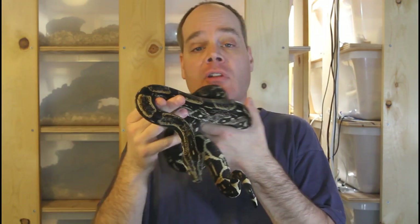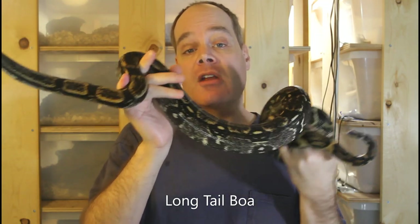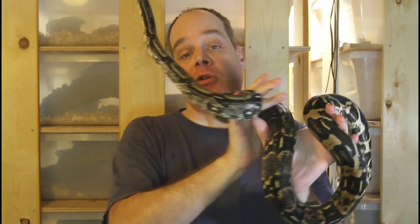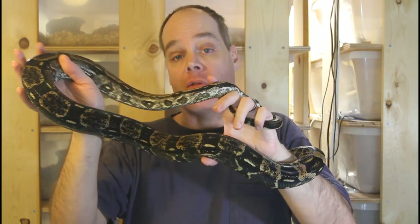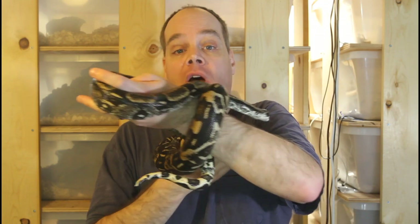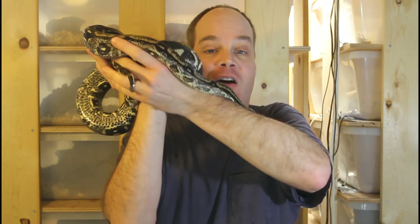The next scam on my list is internet snake raffles — a really questionable way to market snakes. They might sell a hundred tickets at ten dollars each, raffling off a snake valued at five hundred dollars. But you have no way of knowing how many tickets they actually sold — they may have sold a thousand. You don't even know if the drawing was fair, or if they even have the snake at all. Gambling is highly regulated by state gaming commissions, and underground gambling is highly illegal, so I would highly recommend you avoid any internet reptile or snake raffles.